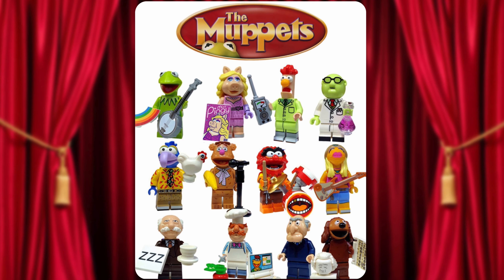All 12 LEGO CMF series Muppet characters have just leaked and I have to say it's probably one of the best CMF series that I've seen, like ever. Let's take a look.